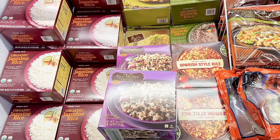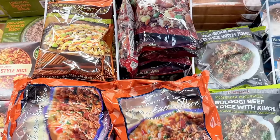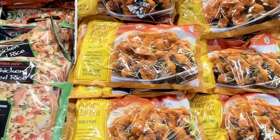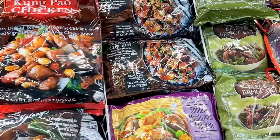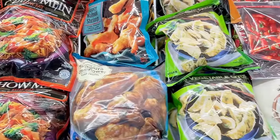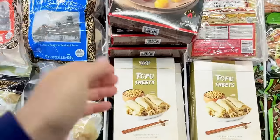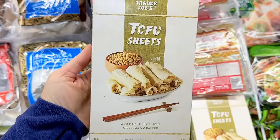Moving on to the freezer section — I keep checking every week for the Korean kimbap and still haven't found it. I've checked all local stores nearby; I guess they sell out so quickly. I've also heard that the same supplier who makes the kimbap is going to start selling at Costco starting next year, so keep an eye out for that if you shop there.